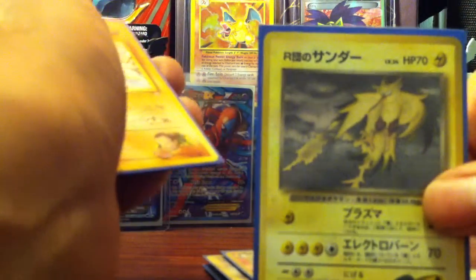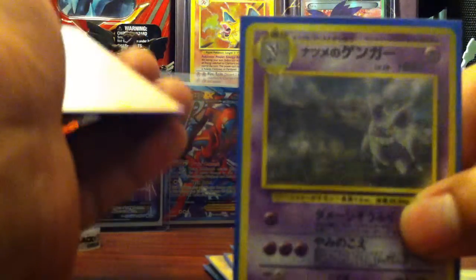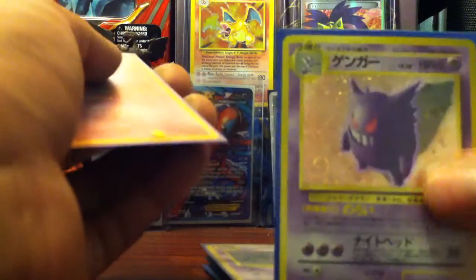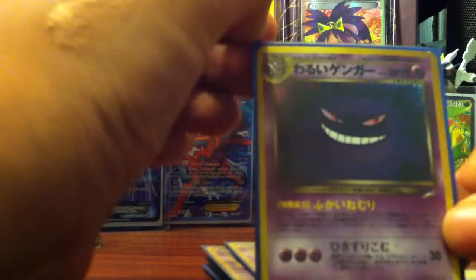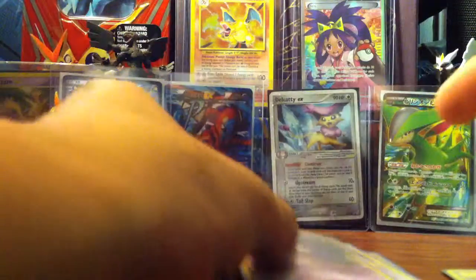We also have a Team Rocket's Zapdos, a Giovanni's Machamp. The next three I'm very, very happy about. If you guys don't know, I'm a huge Gengar fan — I've always loved Gengar. I got a Sabrina's Gengar, a holo Gengar from Fossil, and another holo Gengar that I'm not too sure what set it's from. Please leave it in the comments if you know — I apologize for not being able to tell you what set it's from, but yeah, very very happy about these.